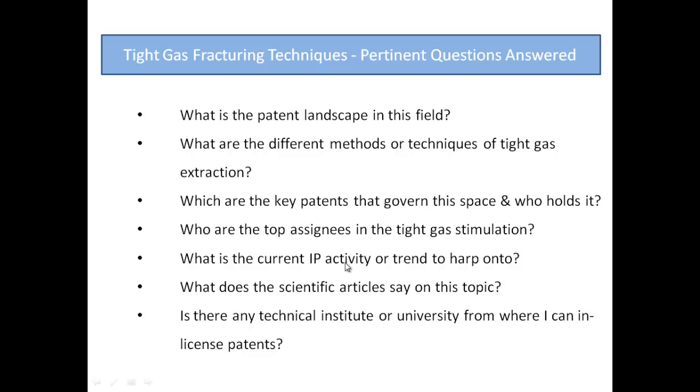What is the current IP activity or trend to focus on? What do scientific articles say on this topic? Is there any technical institute or university from where you can in-license patents?